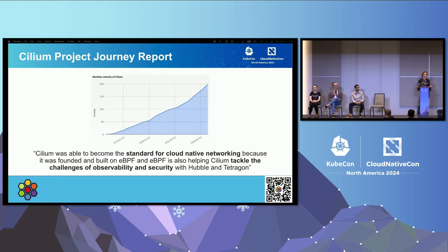The velocity around Cilium is also increasing — the number of authors, commits, PRs, and issues are all going up. So even though Cilium is almost 10 years old, the energy and momentum behind the project continues to increase, and I think that's really exciting.